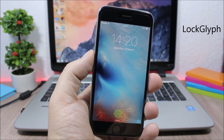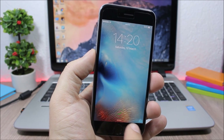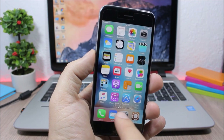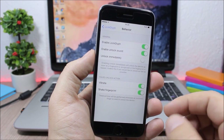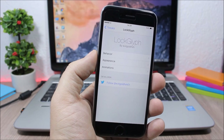LogGlyph adds an awesome animation on the lock screen when you use Touch ID to unlock your device — it includes an animation and a sound. In settings you have three sections where you can customize the appearance, behavior, and animations of LogGlyph.